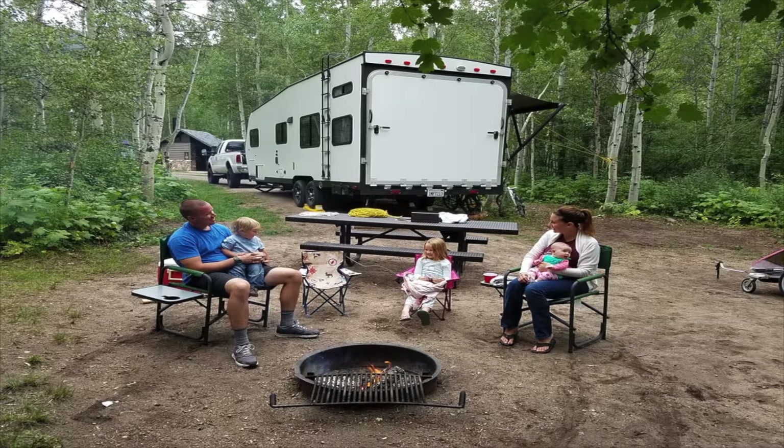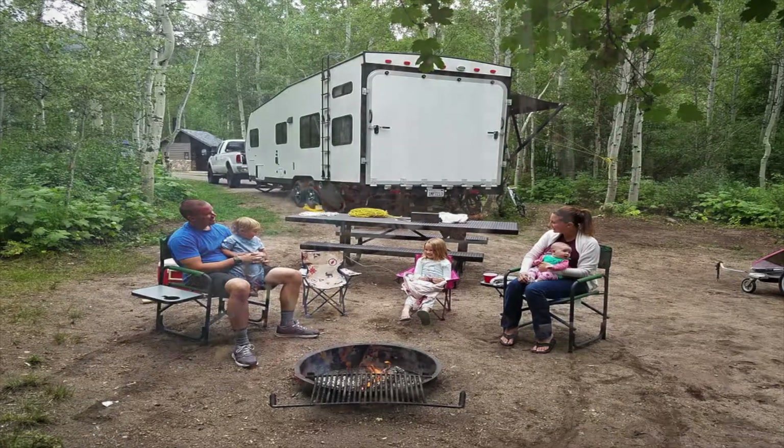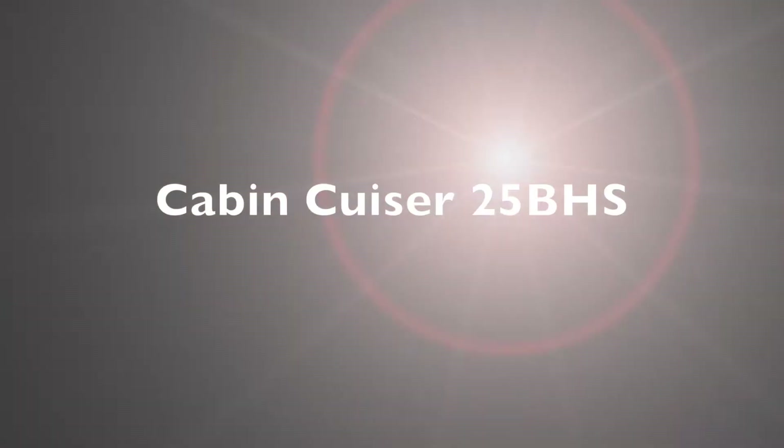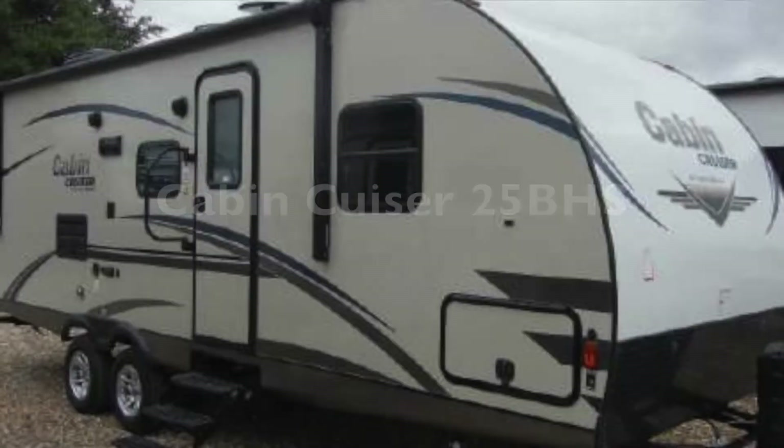If you are looking for a fun, lightweight travel trailer that is perfect for either first-timers or experienced campers, we would like to introduce you to the 27-foot Cabin Cruiser 25BHS by Gulfstream.